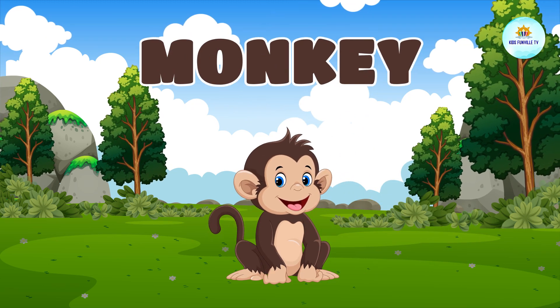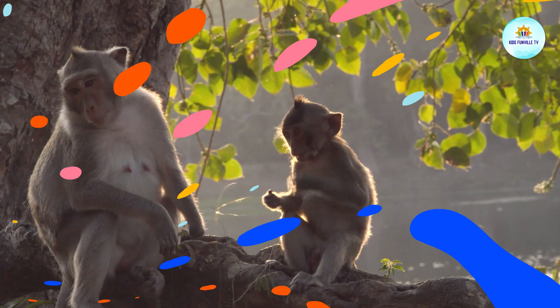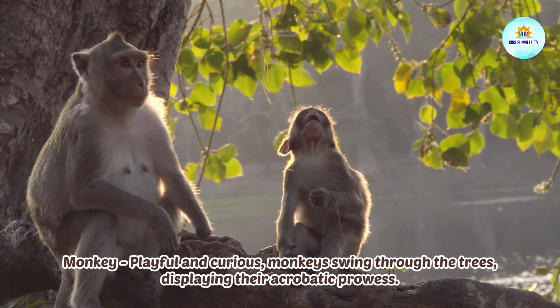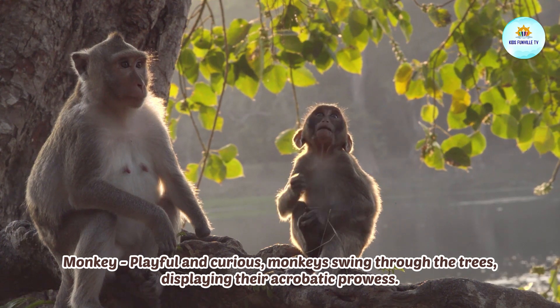This is a monkey. Monkey, playful and curious, monkeys swing through the trees, displaying their acrobatic prowess.